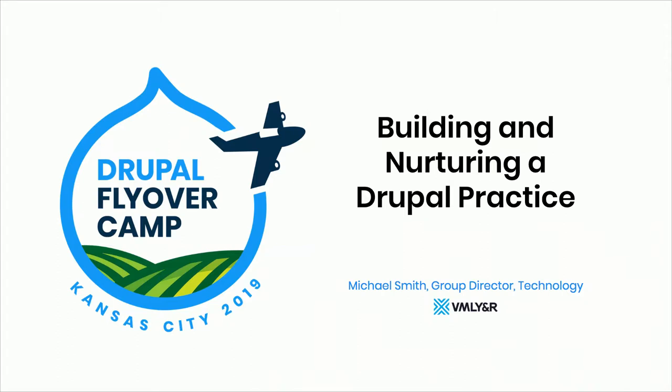We're talking about building and nurturing a Drupal practice. Honestly, whenever I submitted this session, I don't even remember what I was going to talk about, so this is really what I decided to talk about in the past week, which is building a Drupal practice more than nurturing one.